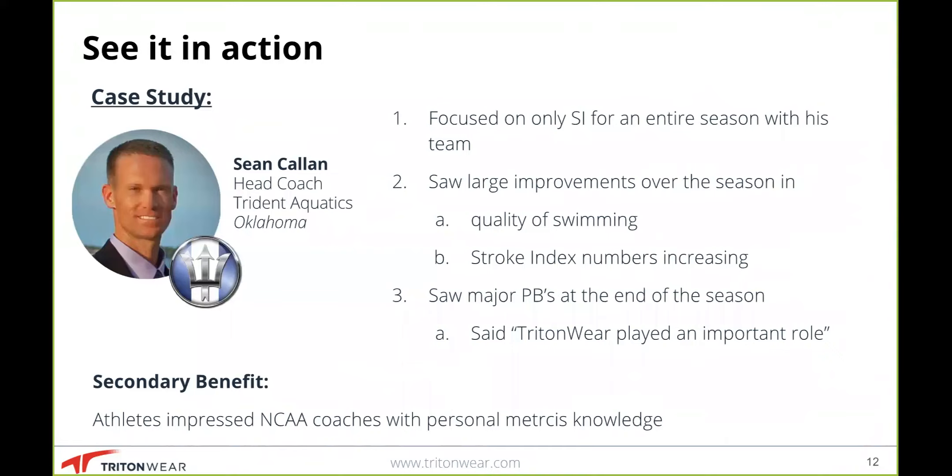This floored the recruiting coaches — seeing that such a young athlete had such a firm grasp of his technical capabilities through the numbers is not something they typically see, and it made him far more desirable as a recruit. This speaks clearly to the value in terms of education: both athletes and coaches benefit from the numbers, and it goes far beyond just getting faster — it creates more educated, more desirable athletes as they move up the ranks of the swimming community.